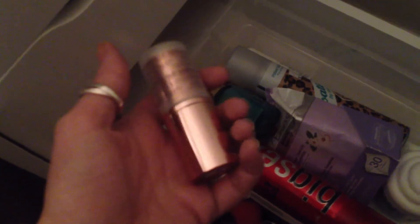This is by Josie Maran - this is her moisturizing stick. I really wanted a tinted one but all they had was clear, so I got a clear one. You can use it on your elbows, your face, your cuticles, pretty much anywhere.